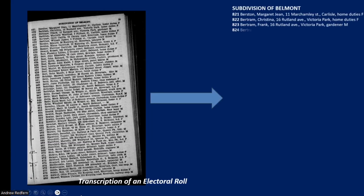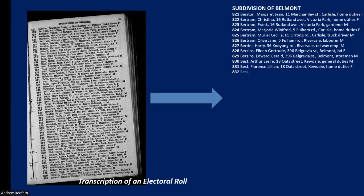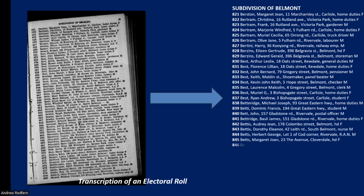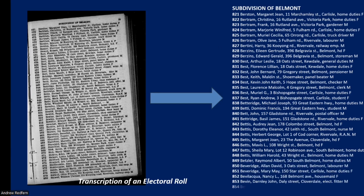Historically, AI has been behind the scenes, helping us to transcribe and index these records, making them searchable and usable. Without it, many records would still be sitting in boxes, waiting for someone to index them manually and make them available. AI has sped up the process, giving us faster access to the information we need.